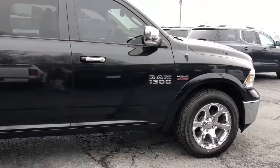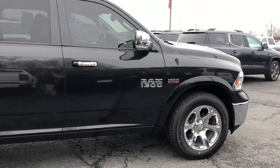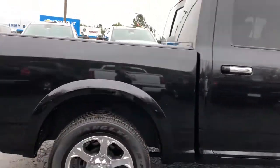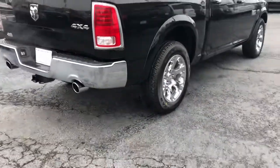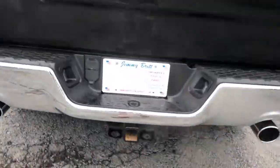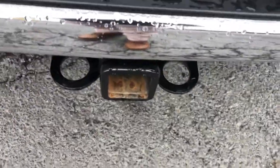Of course it's black in color. It does got the 5.7 liter Hemi, chrome wheels, dual exhaust, and a trailer package.